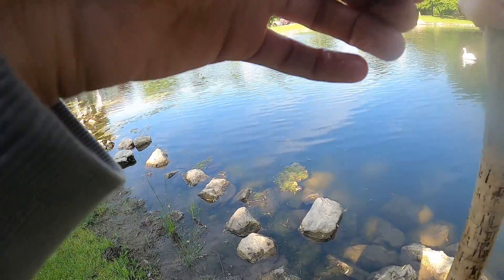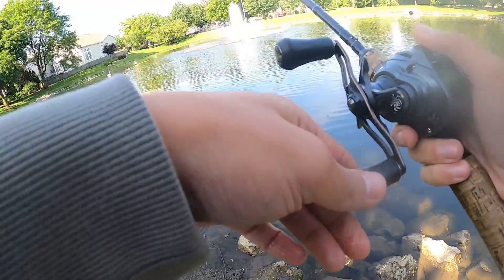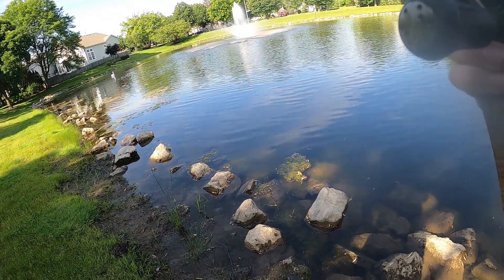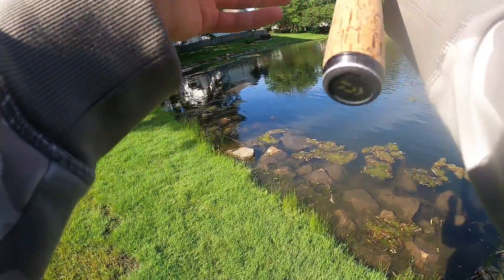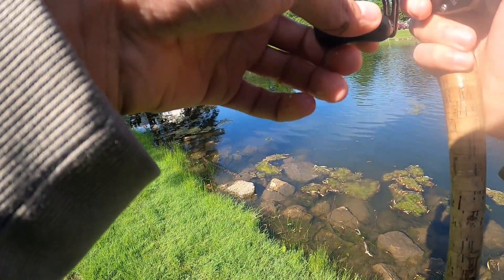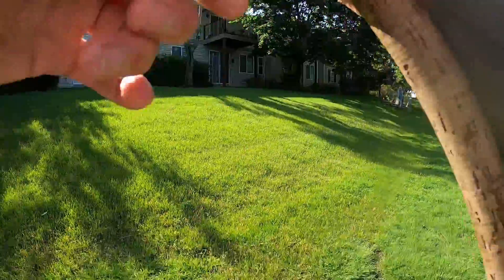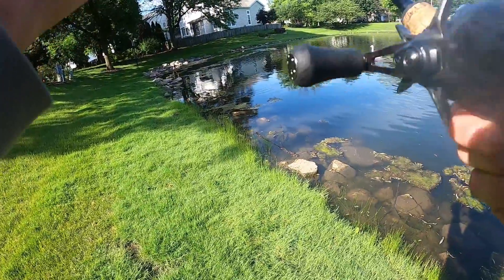So far I definitely like the way this thing hops across the bottom. Anything is a dark sleeper, really — I mean, you can also swim it. The tail kicks like crazy.